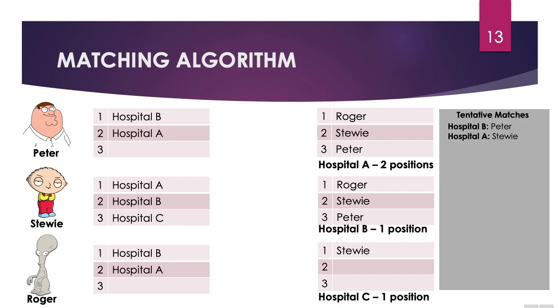Next we have Stewie. Stewie's preferred hospital is Hospital A, and Hospital A also has Stewie ranked. So in this case, Stewie can be tentatively matched with Hospital A.